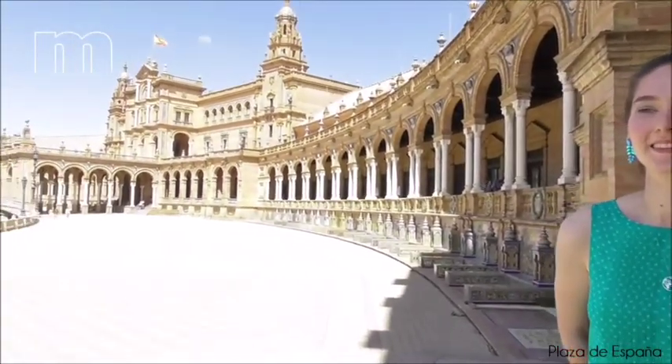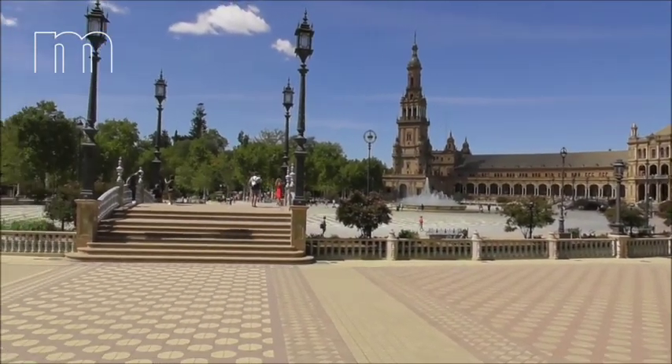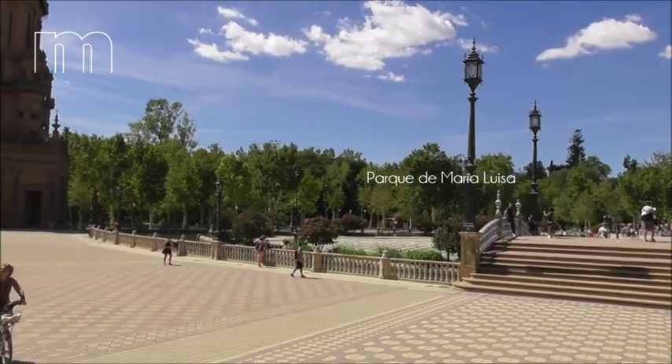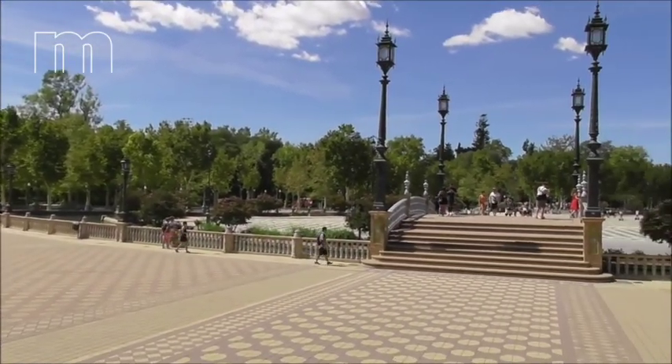Hi, so today we are at the Plaza de España, which is one of the most famous places in Seville and in Spain. It's beautiful for making pictures and there you can see the Park María Luisa. It's also awesome for studying or just hanging out, whatever you want.